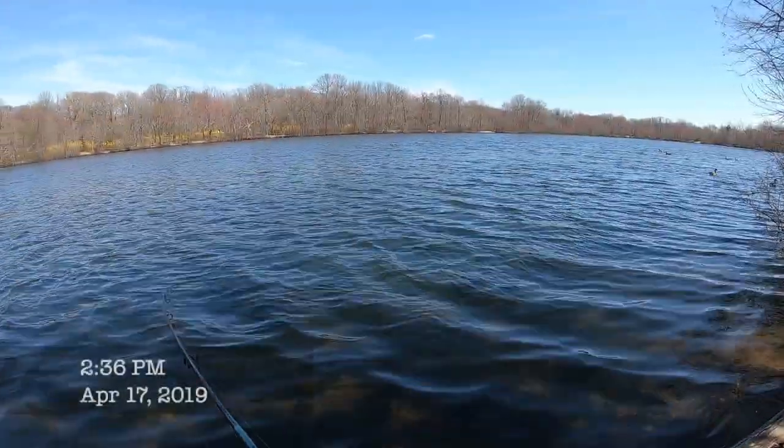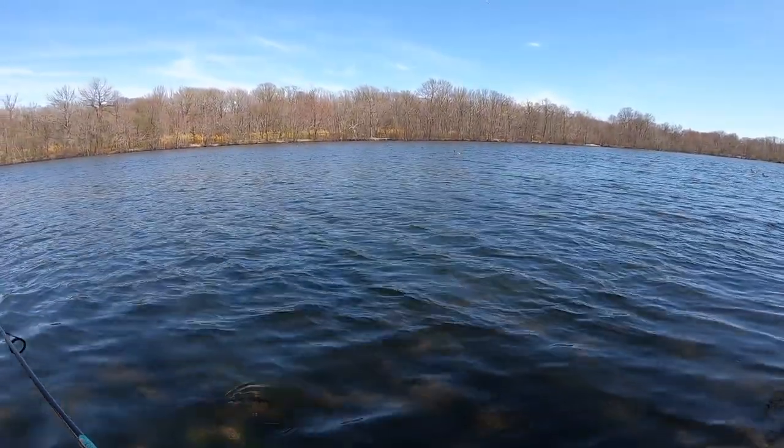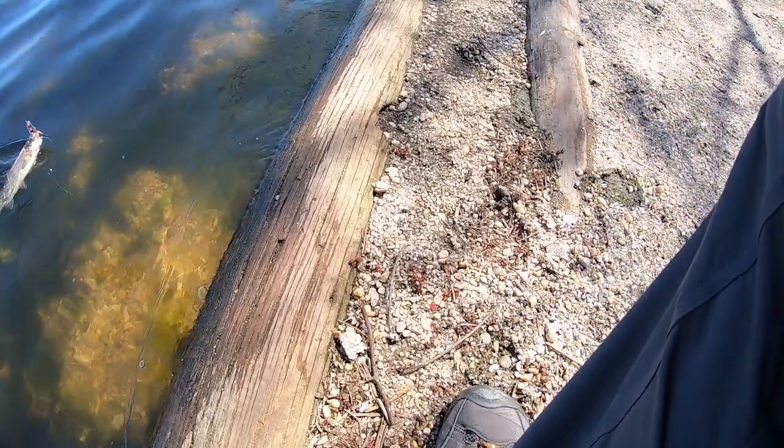I got a little fish on. Looks like a small little rainbow trout, which is pretty cool. Surprised the rainbows hit this. This is a baby guy — it's a baby.